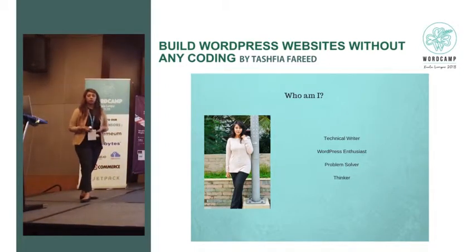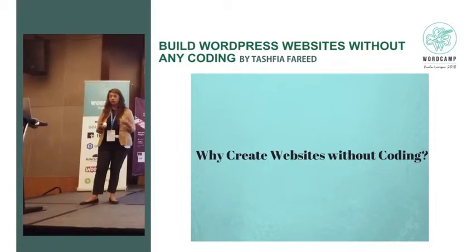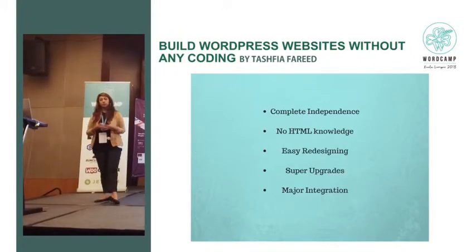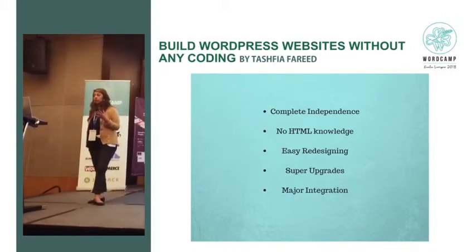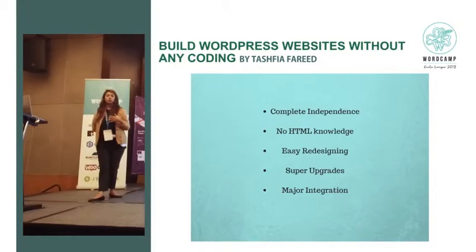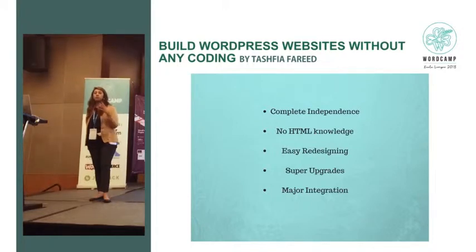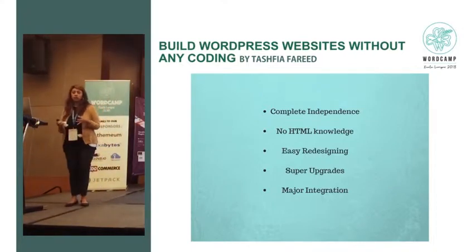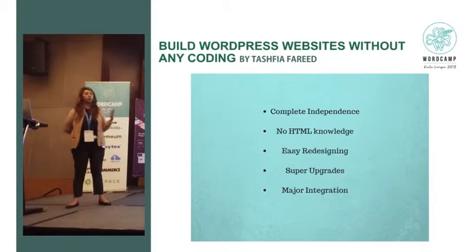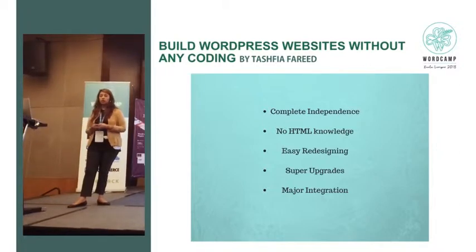So why create websites without coding? If I don't know coding, I can hire a developer or go to others for that. But when you're building your own website, you have complete independence. You can change however you want without depending on someone. You don't need any HTML knowledge and you can redesign. When you're in a competitive field, you need a website that is continuously updated so that you have a competitive edge. And there's major integration — when you're building your website, you need to depend on third parties as well, with other websites or social media.